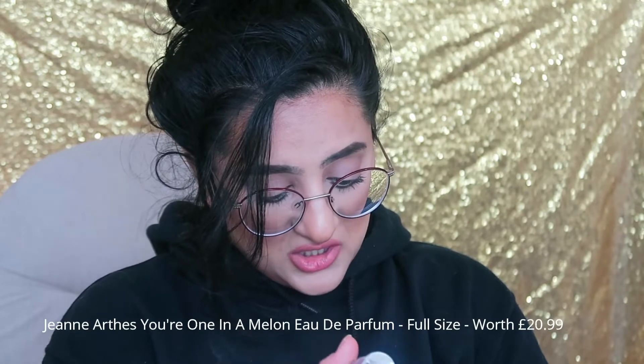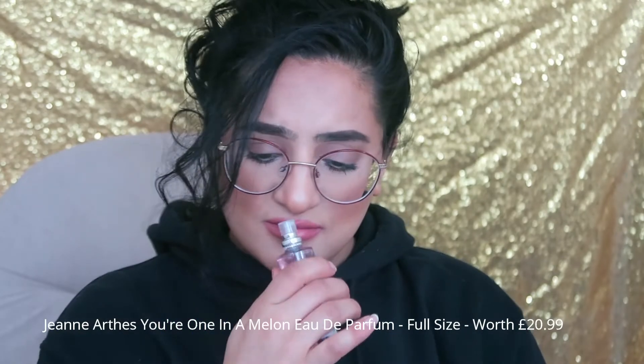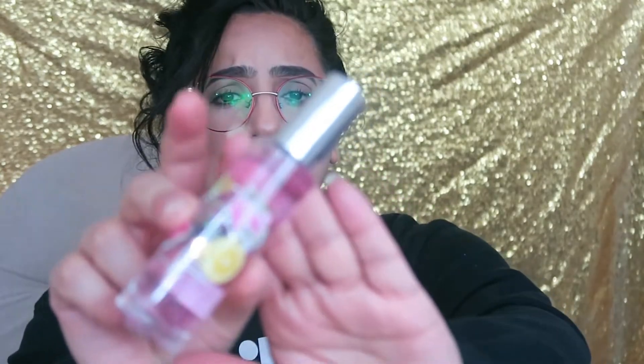The next thing is a perfume by Jean Arthur's — it's called 'You're One in a Melon.' Oh, this smells so refreshing! This actually smells like Daisy by Marc Jacobs — really lovely. It's a really nice perfume, a little purse-size bottle. So far three products and I'm quite happy with these. They're all very health and skin related, apart from the perfume, but you want to smell nice anyway, especially in summer.